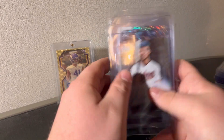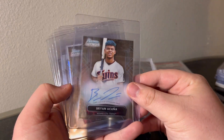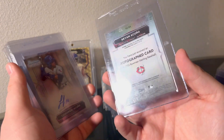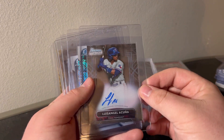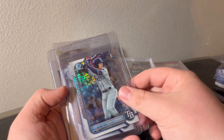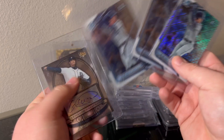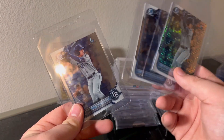Some stuff in card savers - Brian Acuna auto. I think it's Ronald's little brother or something - Luis Angel Acuna, maybe a cousin, I'm not sure. Some Curtis Mead stuff too - don't know much about him. Mojo and a couple of Firsts.